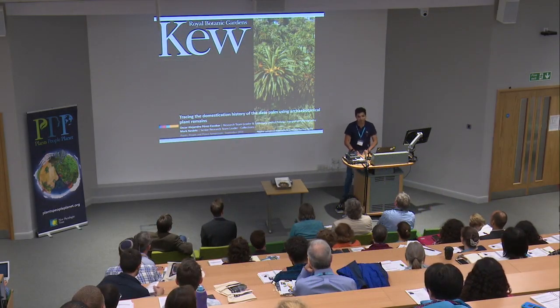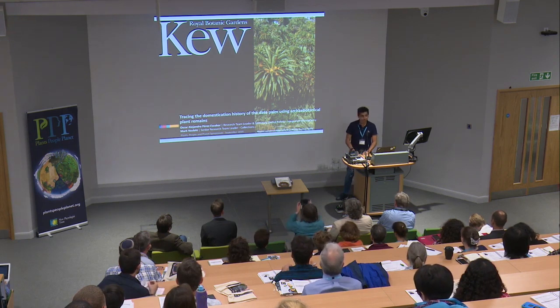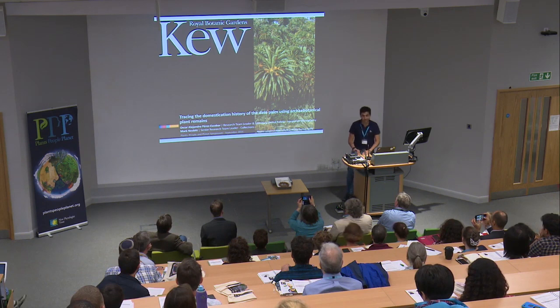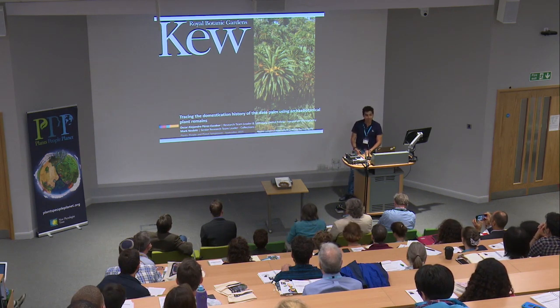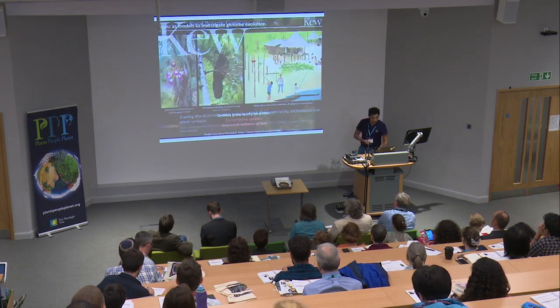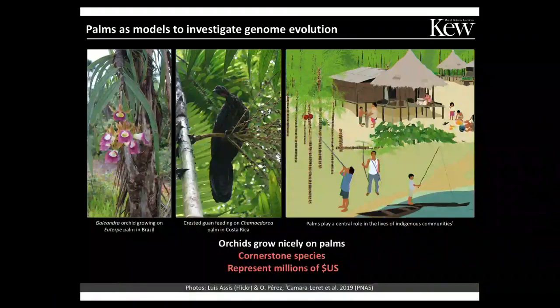Hello everyone. It is a great pleasure for me to share the results of this project that I have been working on with several colleagues at Kew and our institutions on the domestication history of the date palm using archaeological botanical remains and high throughput sequencing. I share these results today with great excitement but also nervousness, because as few of you might know, I'm not a palm person — I'm kind of an orchid guy mostly.